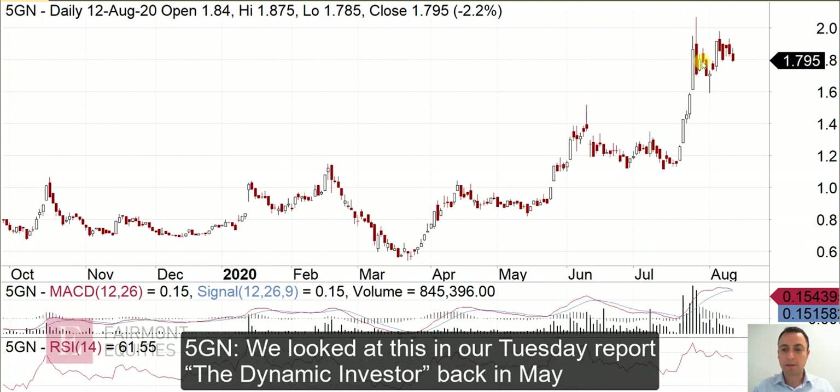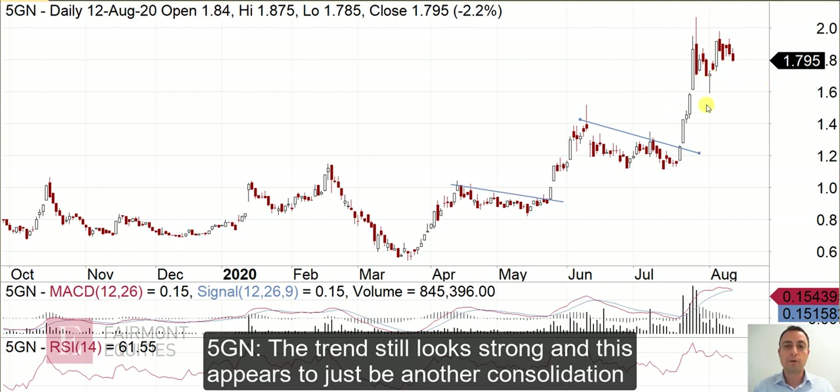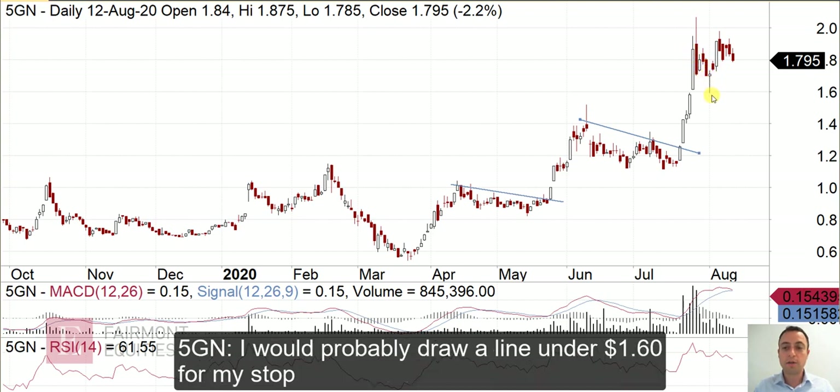5GN — this one's done extremely well. We first looked at this in late May in our Tuesday report, the Dynamic Investor. If you haven't had a free trial of that, make sure you sign up. We identified the breakout here and it's been trading really well — a very nice rally out of this consolidation, then another consolidation, another breakout and a buy signal, and here we are up towards $1.80. It's just consolidating again — nothing wrong with the way this is trading. I'd draw a line under the $1.60 low; if it deteriorates under that level, I'd use that as the signal to take profits.